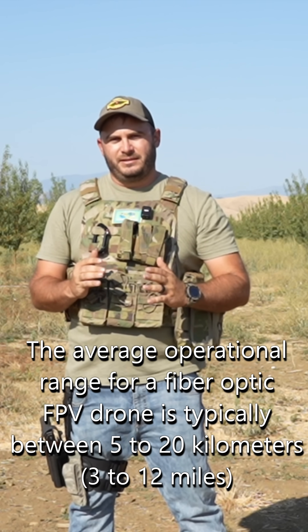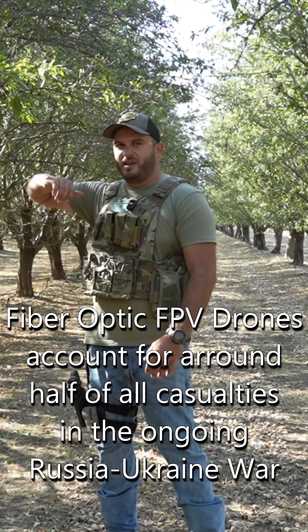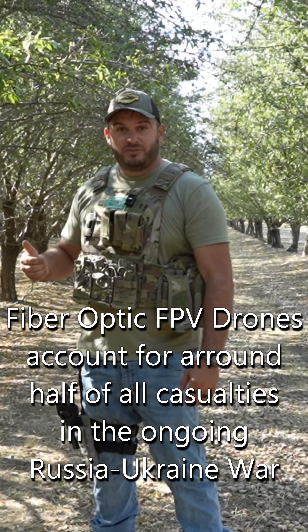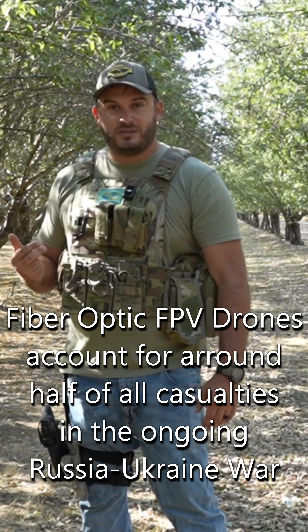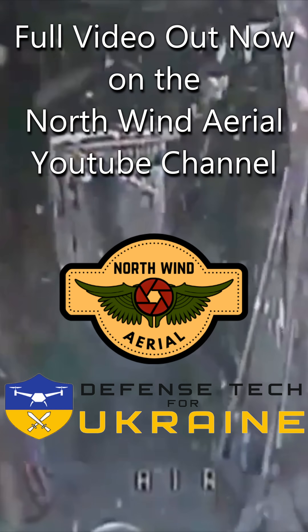These drones have significantly increased range over standard radio controlled drones. Not only do they have significantly increased range, not only are they unable to be jammed, but they can also fly inside structures. There are currently no dependable defenses in widespread use against fiber optic drones beyond hiding.